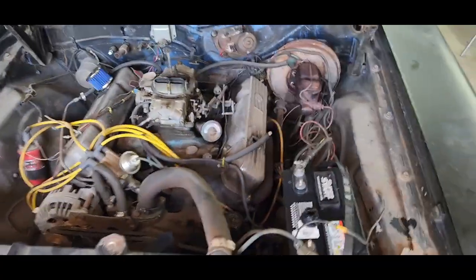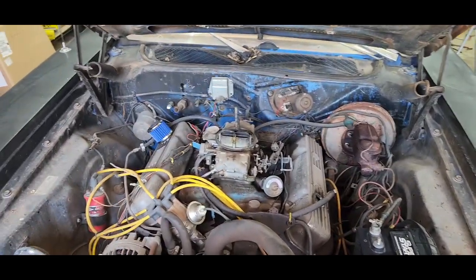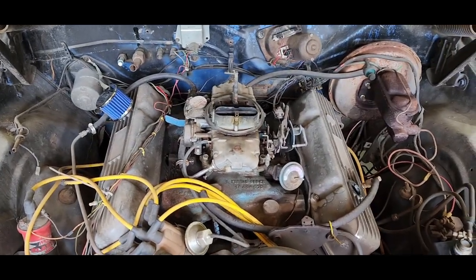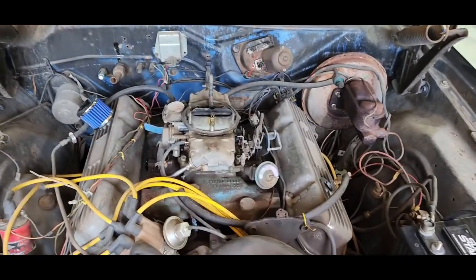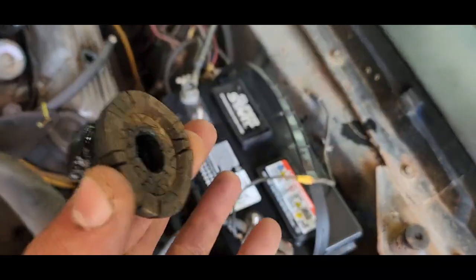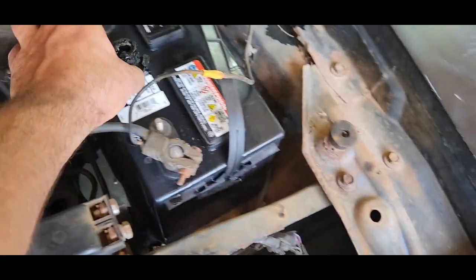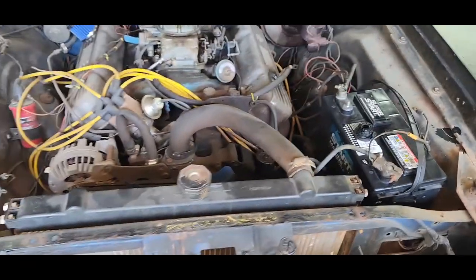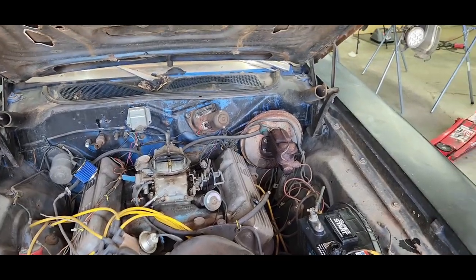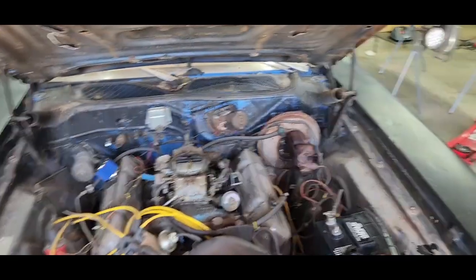It starts and fires right up — it just won't idle. So I want to figure that out. I have a feeling the carb's bad. I was running it a little while ago and it was spitting gas all over the place and popping. I already found that the PCV valve grommet is trash, so that's got to be replaced. I actually plugged all the vacuum lines just to see if that might be why it wasn't idling — that was not the case.